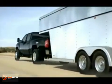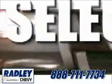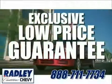The 2012 Silverado Heavy Duty is always there to back you up. We have a huge selection, exceptional customer service, and the exclusive low-price guarantee.